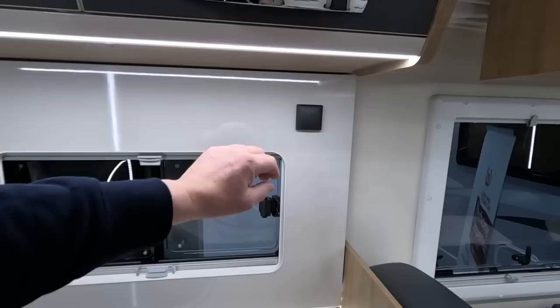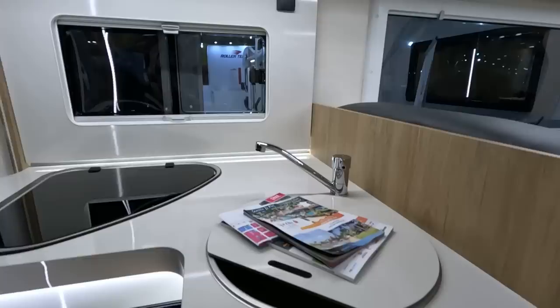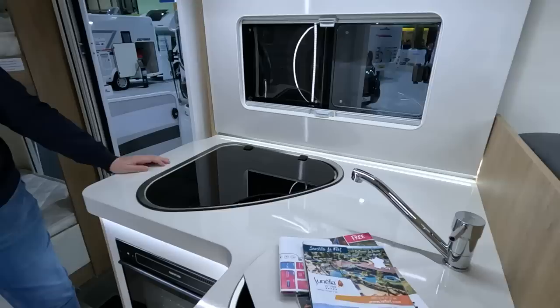It's very light in here with nice white upholstery. Only one socket here. Good-sized cupboard, quite high. Another cupboard here, and a pull-out slidey thing. Not a bad kitchen, a bit square.